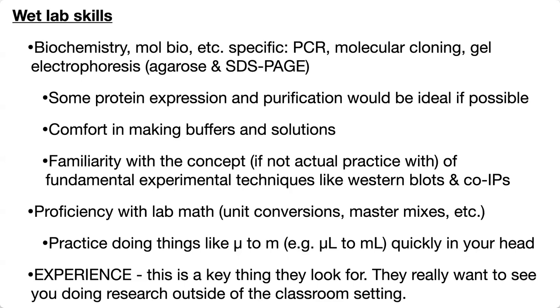Lab math — super important. Some of the main things are unit conversions, dimensional analysis, and master mixes. Be familiar with formula weights or molecular weights — basically grams per mole — so you can convert between molarity and weight. Be really familiar with interchanging between metric units. In biochemistry we're often working with really tiny volumes like microliters, so being able to convert from microliters to milliliters by moving the decimal point three places in your head is really important.